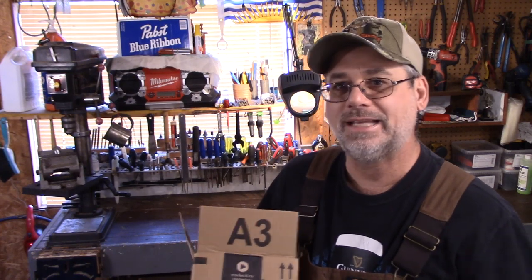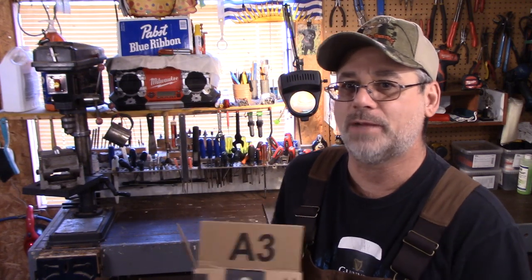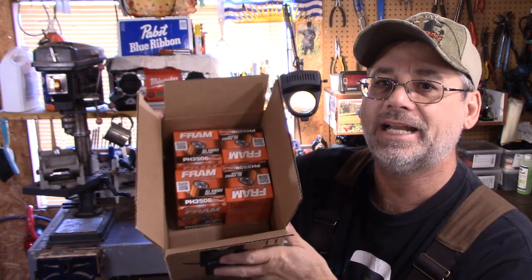Welcome back to Steve Robb Reviews. Today we're going to talk about oil filters.